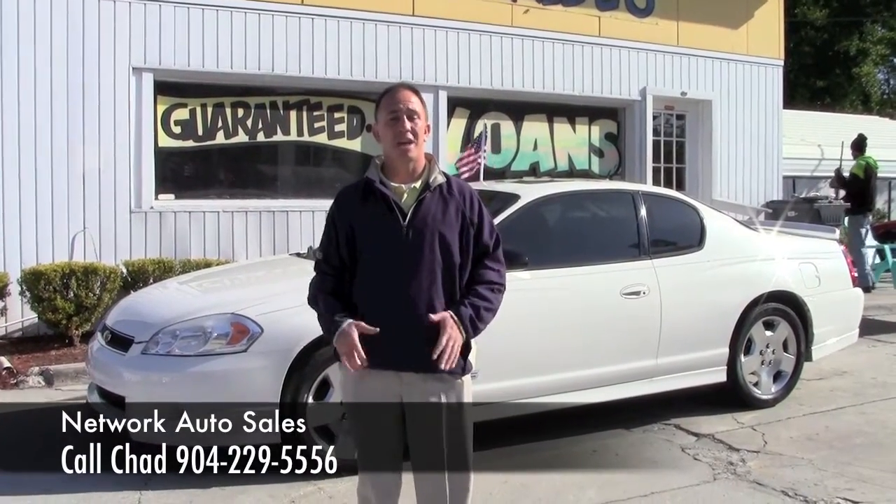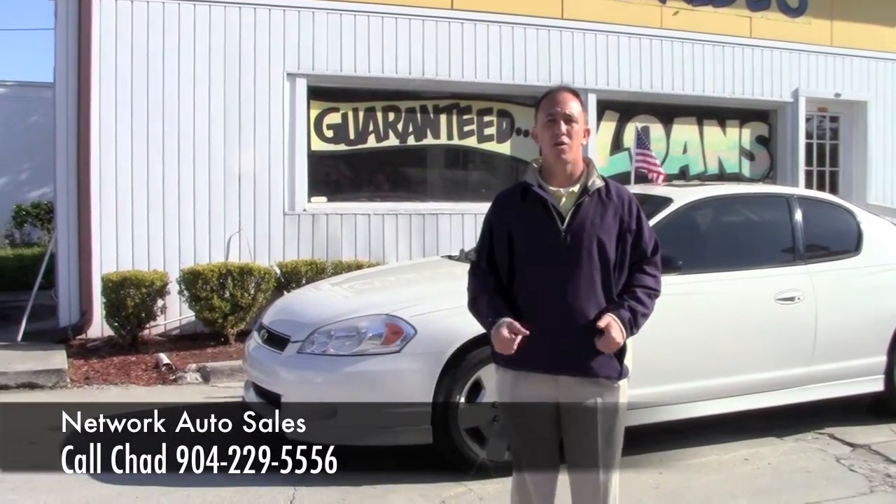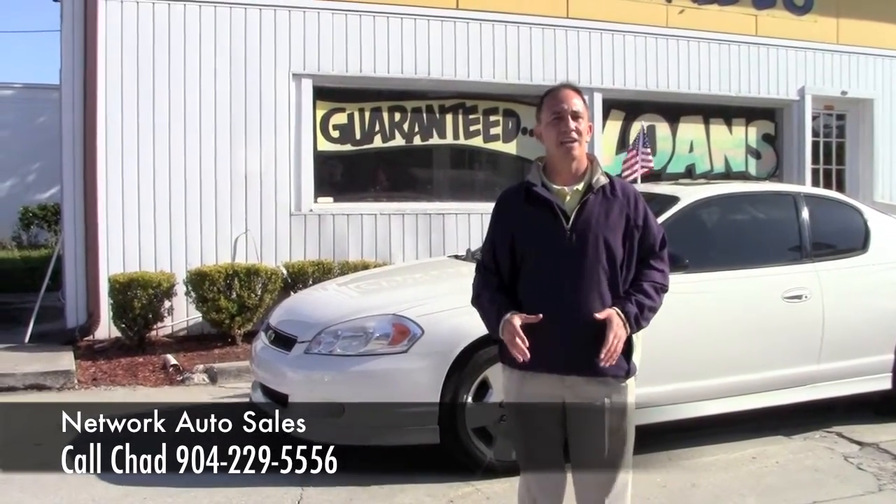Hey guys, this is Chad at Network Auto Sales. I've got a beautiful car I want to show you. This is a 2007 Chevy Monte Carlo. This is the SS with the V8. Come check it out.